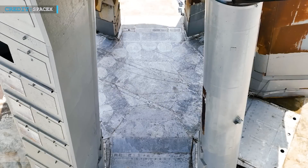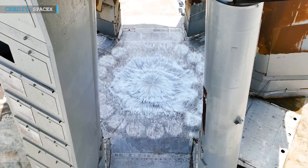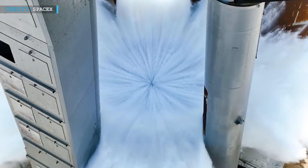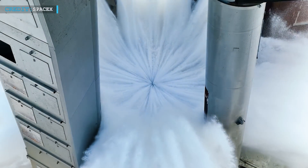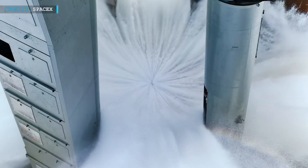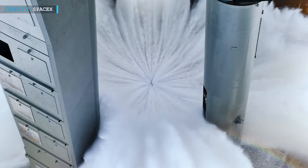SpaceX previously revealed through its Twitter handle that on Friday, they were all set to conduct a full-pressure test of the highly anticipated new Starship flame deflector — or to put it simply, an OLM steel plate water deluge system pressure test.